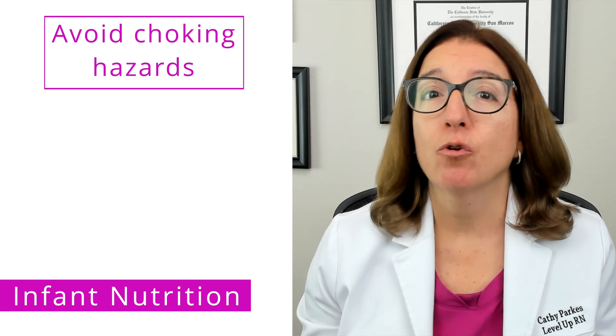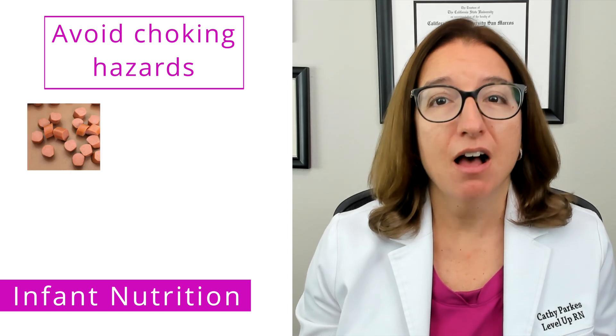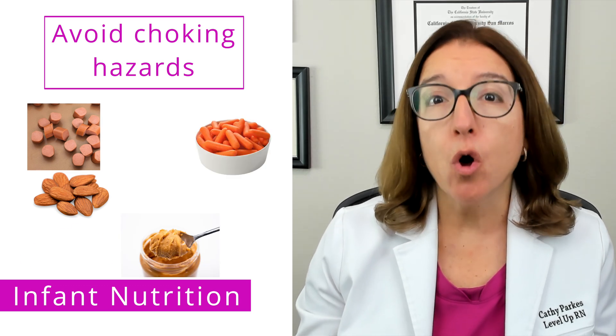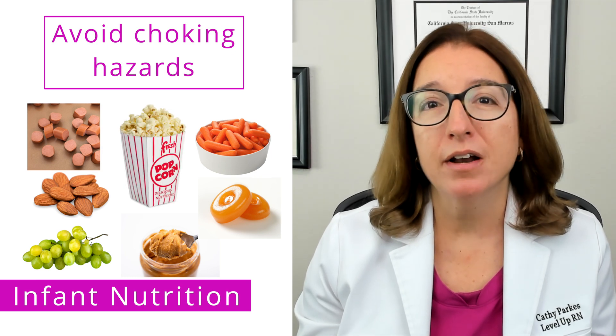It's also important to avoid choking hazards when feeding an infant. This includes anything round or requiring a lot of mastication, such as hot dogs, nuts, seeds, peanut butter, raw vegetables, whole grapes, hard sticky candy, popcorn, and chewing gum.